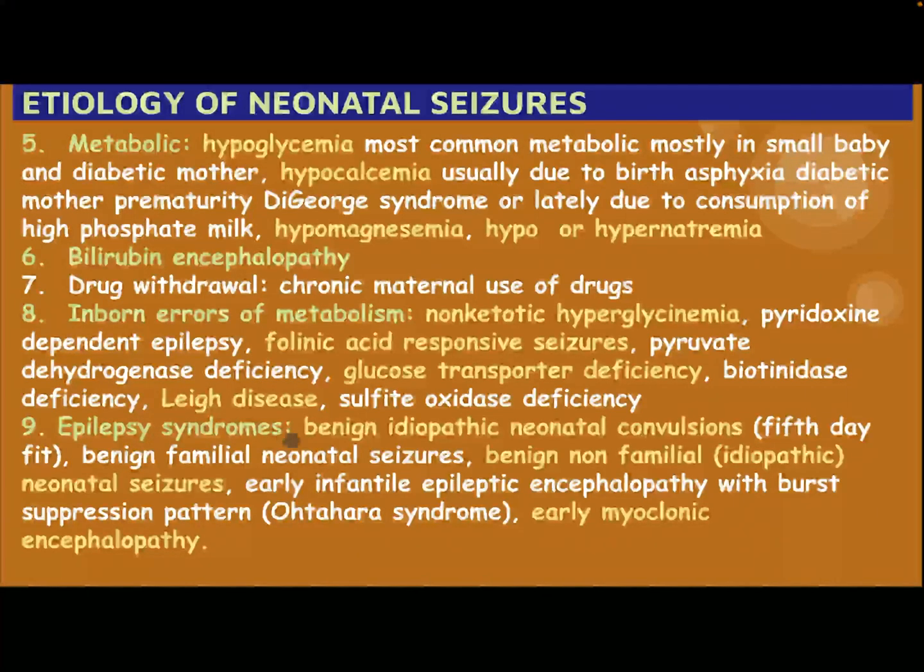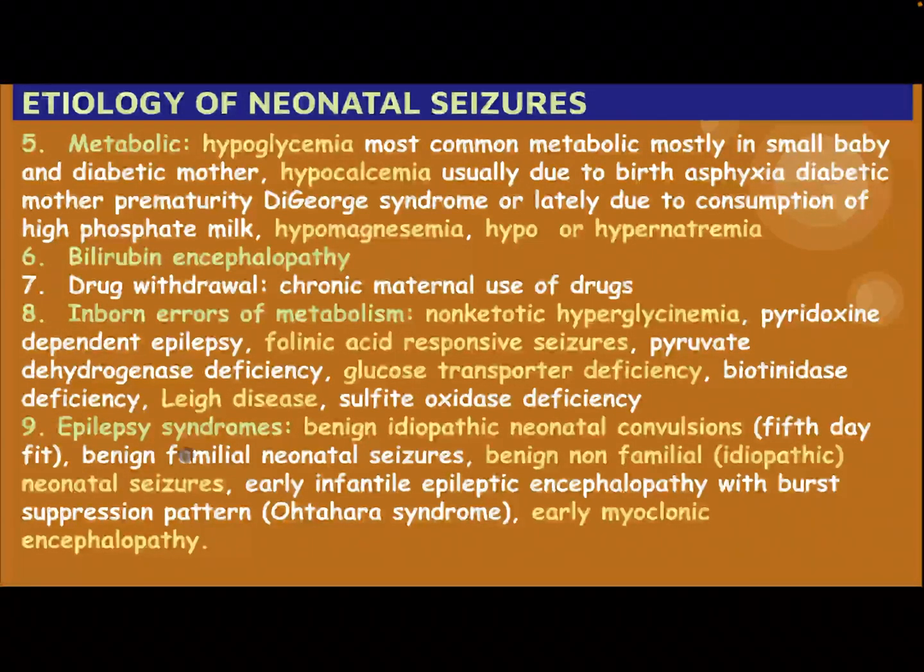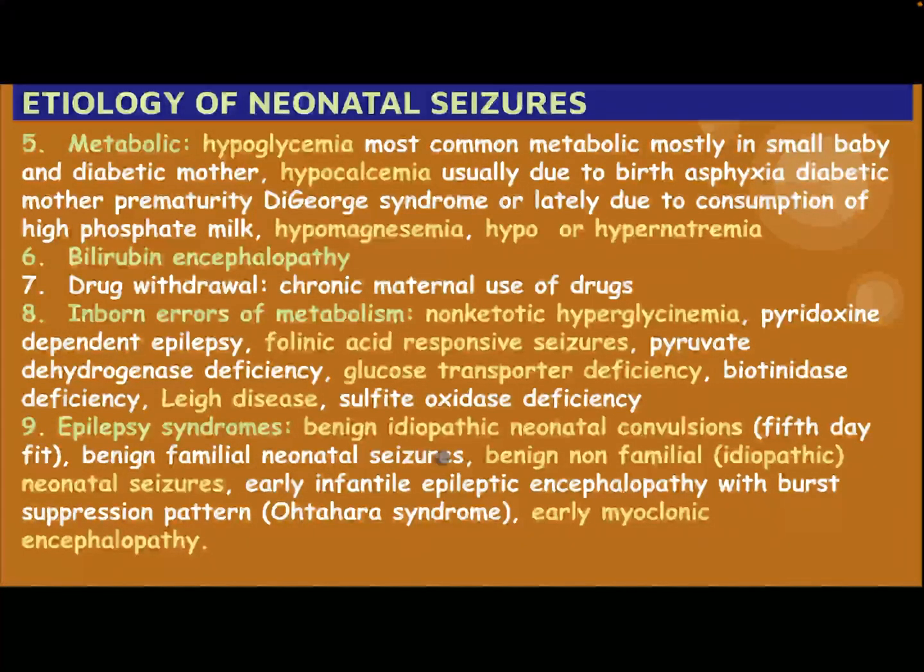Epilepsy syndromes: benign idiopathic neonatal convulsion, also called fifth day fit; benign familial neonatal Caesar; benign non-familial idiopathic neonatal Caesar; early infantile epileptic encephalopathy with burst suppression — Ohtahara syndrome; and early myoclonic encephalopathy.